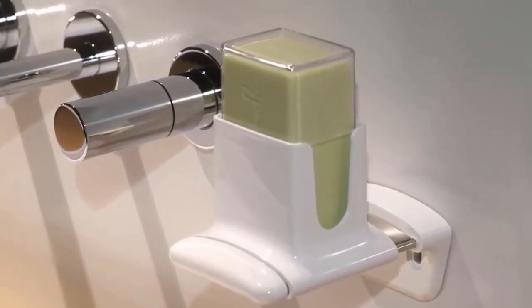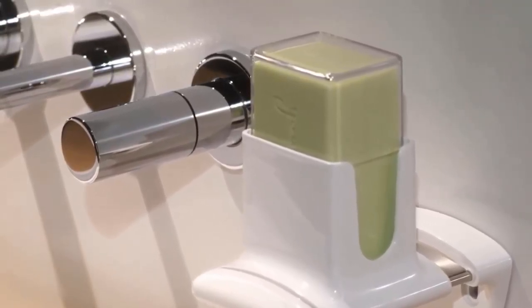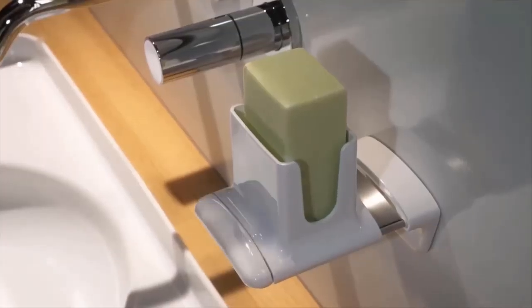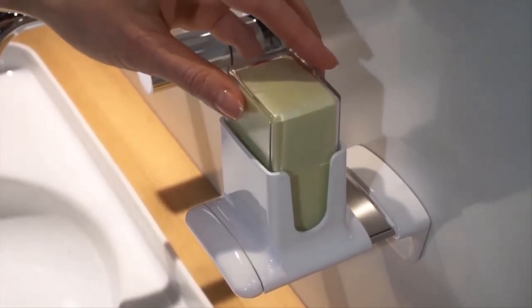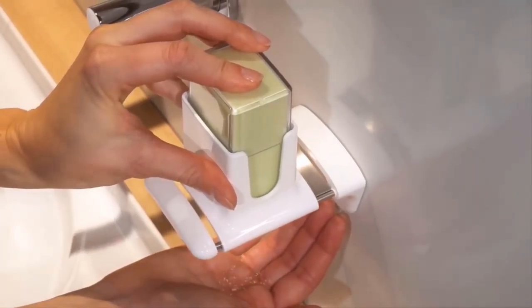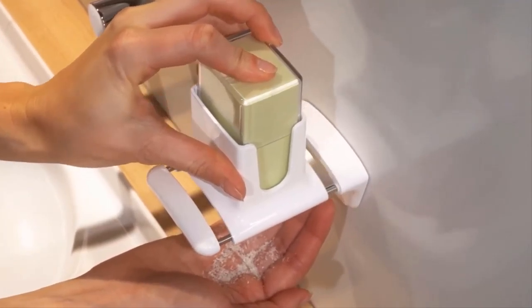The Swiss company Bodenschatz has come up with a way to save soap when washing your hands. This is Safe Flakes, a soap dish with a unique design. If you want to wash your hands, you don't touch the soap, but instead push the built-in grater. This is how soap flakes get into the palm of your hand. Even a small amount is enough to completely clean the surface of your hands.